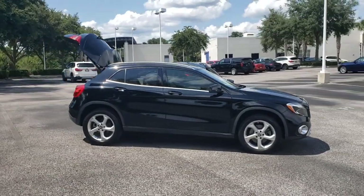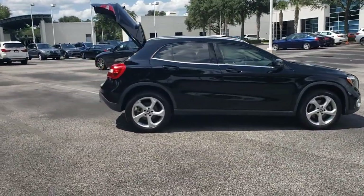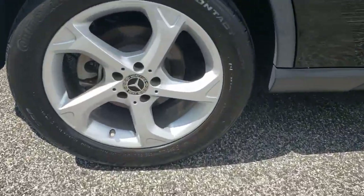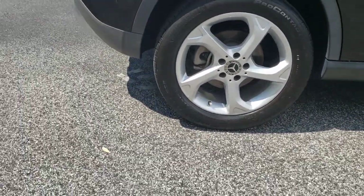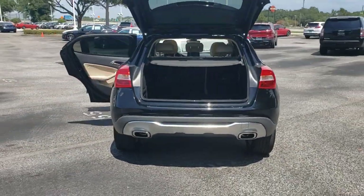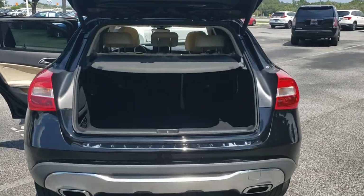Check out this 2018 Mercedes-Benz GLA-Class. This vehicle still has fewer than 45,000 miles on the clock, so it won't last long. Compact fun with premium flair — that's what this finely appointed GLA 250 SUV delivers all day long.